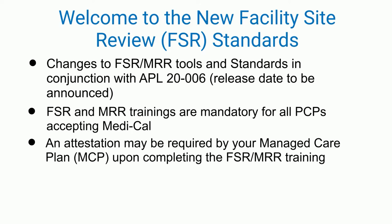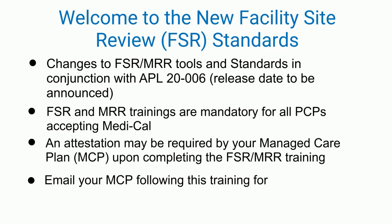In this video, we will be discussing changes to the facility site review portion of the tool. The next video will discuss changes to the medical records review tool. DHCS has mandated the plans to educate their respective primary care network to these new standards. It is required for all network providers to be aware of the standards for a successful facility site review process. Be aware that your managed care plans, referred to in this video as MCPs, may require an attestation of completion of this course. Your MCPs are always on your side for success and will welcome any questions following this training.